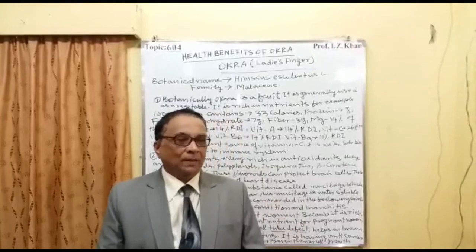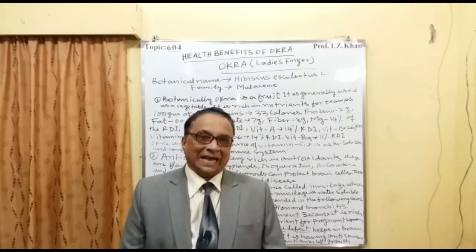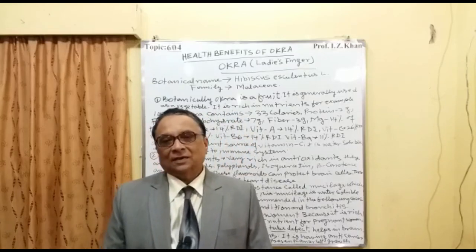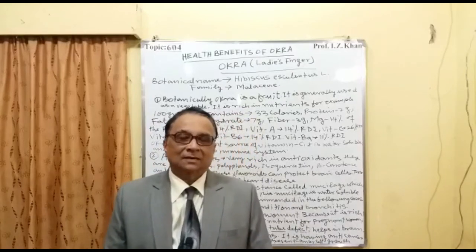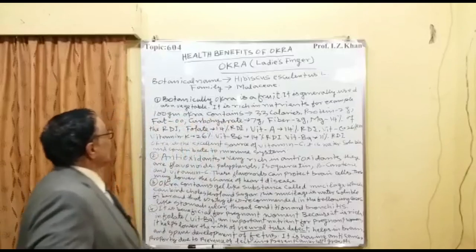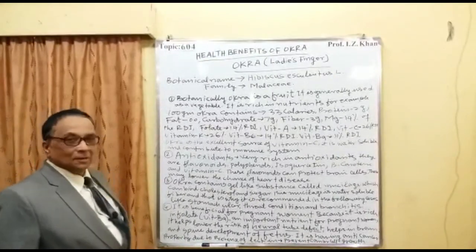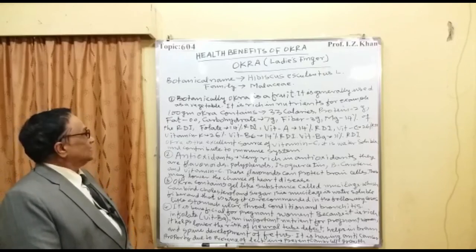As already mentioned, okra is classified as a vegetable but botanically it is a fruit. It is packed with a lot of nutrition in the form of vitamins, minerals, and antioxidants and has many health benefits. The botanical name of okra is Hibiscus esculentus L., and it belongs to the family Malvaceae. Botanically, okra is a fruit but is generally used as a vegetable.